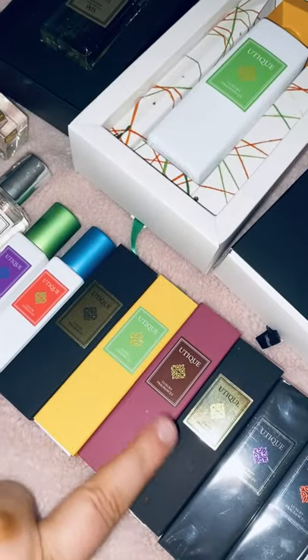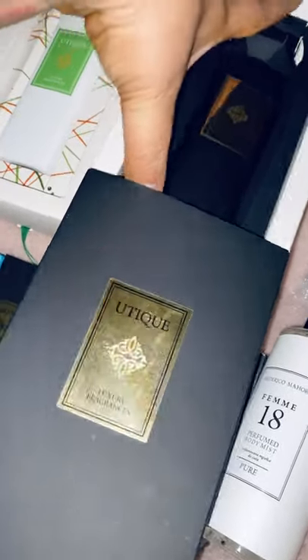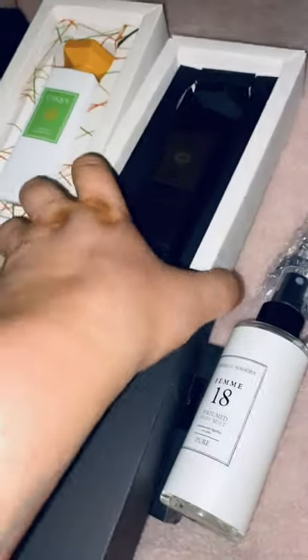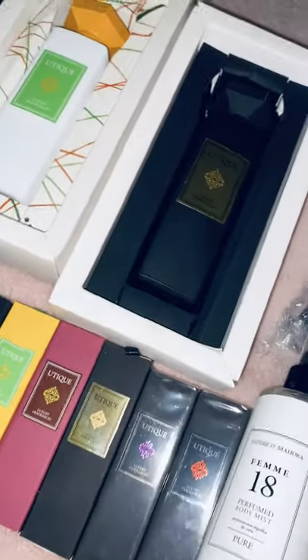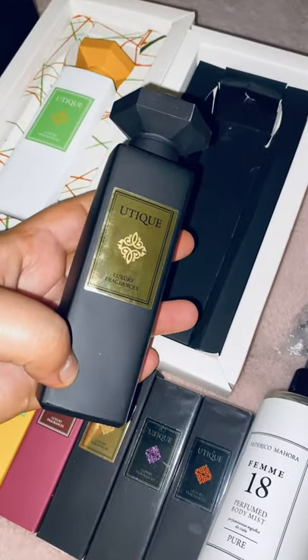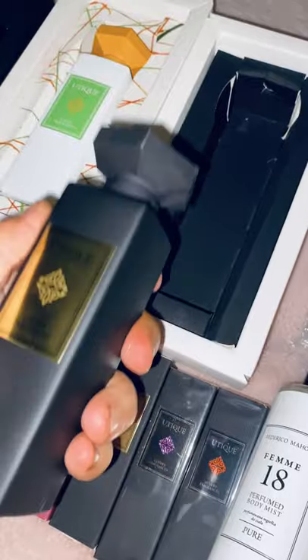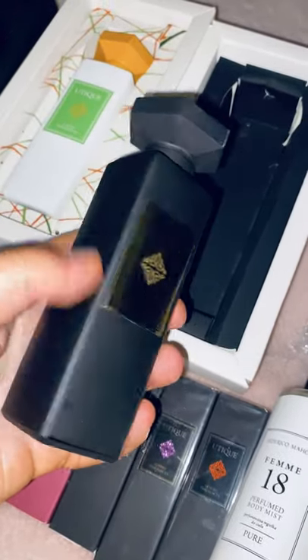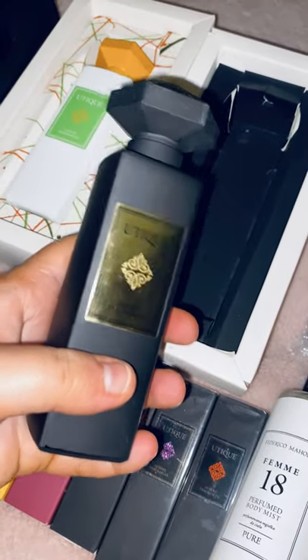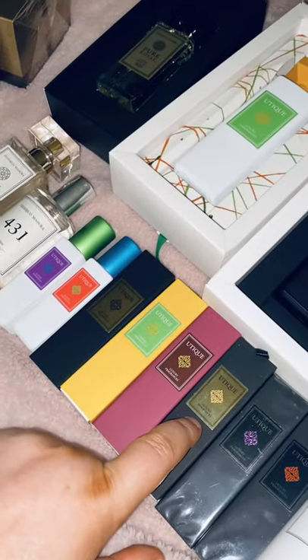The other one is Gold — I had it in the mini and liked it so much I wanted the big bottle too. I can't remember off the top of my head what it's meant to be similar to, but look how lovely it is. It's a glass bottle, lovely and smooth, chunky and well made — not flimsy at all. Very luxurious.